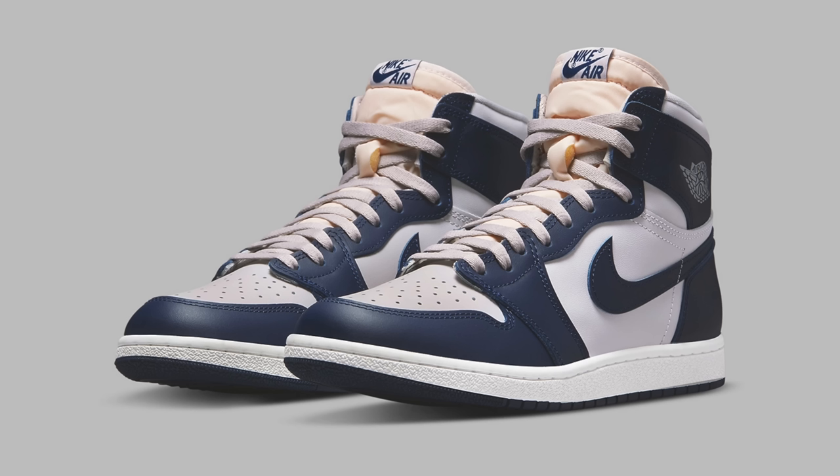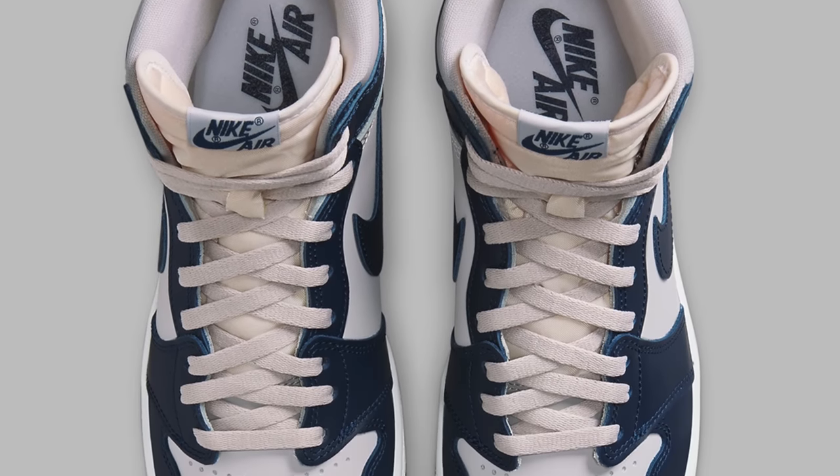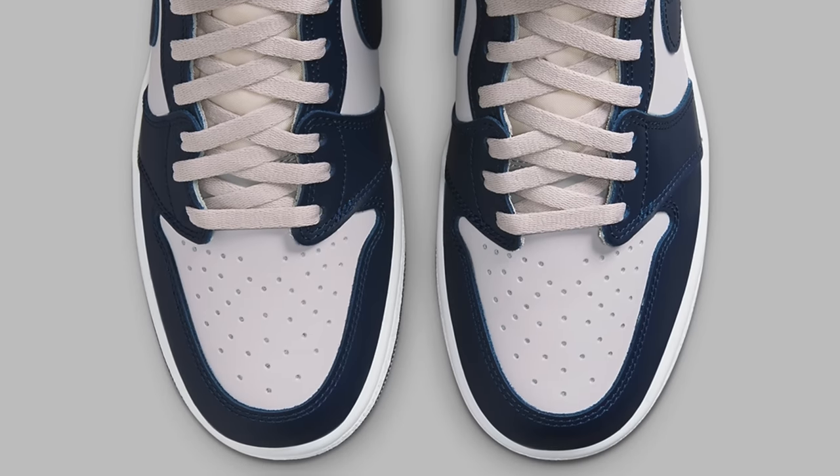Moving on to April 2nd, we've got one of my favorite — if not my favorite — sneaker release of the entire year. I'm not joking. It's the Air Jordan 1 High 85 Georgetown. I've already done a review on this sneaker — I had to get it early because I love it that much. After having the sneaker for a couple weeks, I love it even more. It's an incredible shoe, and if you like Air Jordan 1s, it's a must-cop.